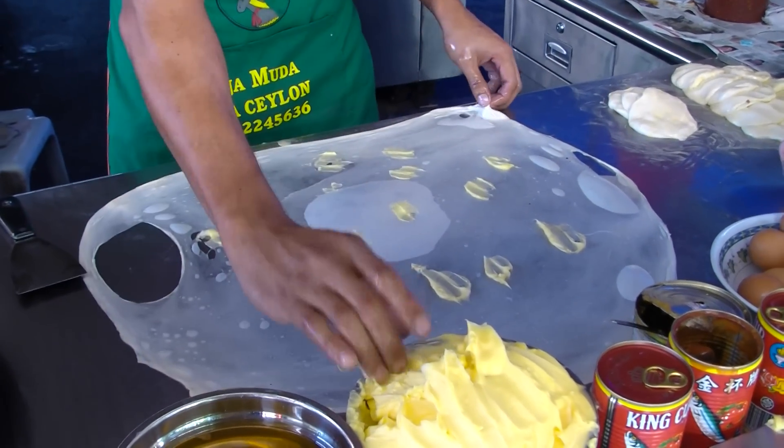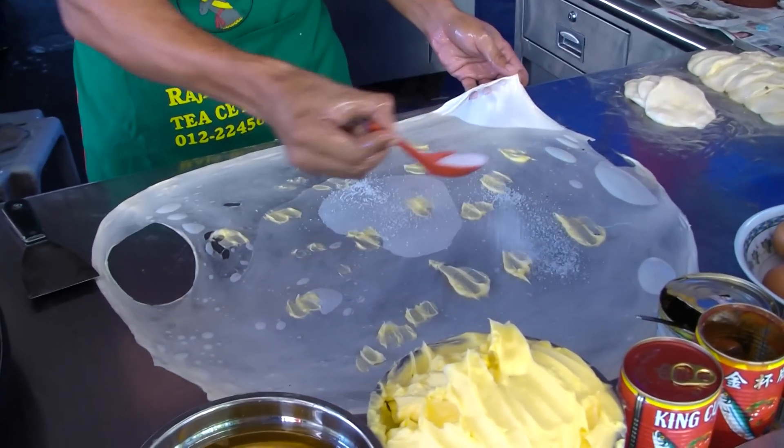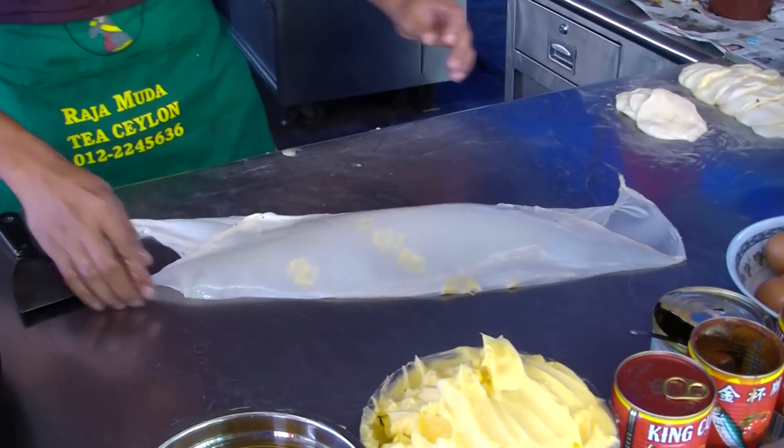Roti bomb — direct translation would be 'bomb bread' — which is a hit and a favorite among Malaysians, especially during breakfast.